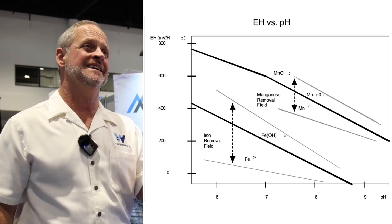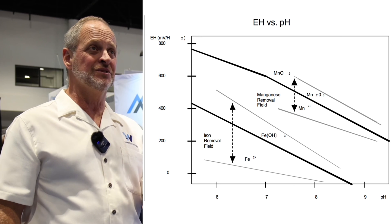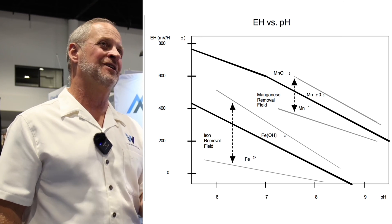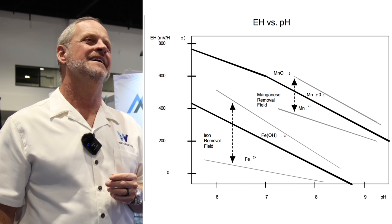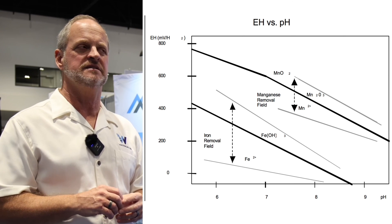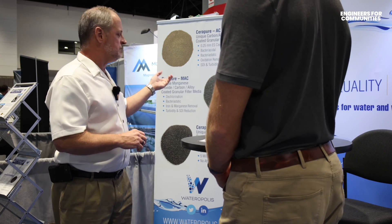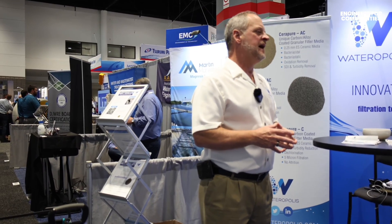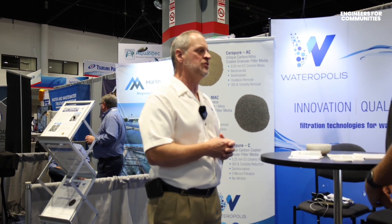Some people use permanganate as a way to catalyze that crystal structure. A lot of people don't like permanganate because if you do it wrong you end up with pink water, and nothing gets a consumer hotter than pink water coming out of their tap. Pink water is a side effect of using permanganate and not having that dosage nailed down. If you use a manganese coated material — which we make — you can mitigate some of the potential for that pink water, but a lot of people don't want to use permanganate even though it helps catalyze that crystal structure.